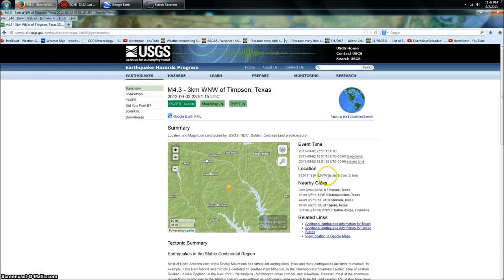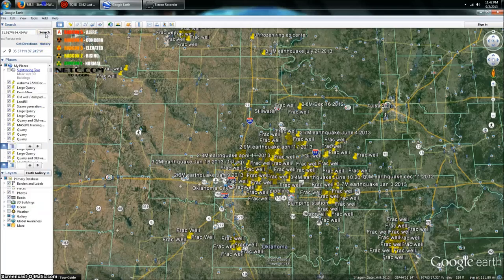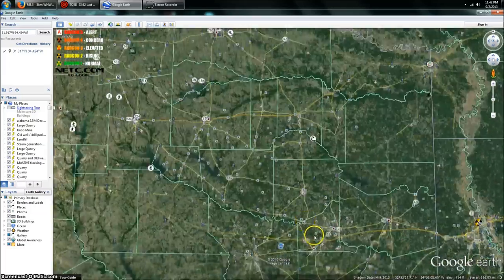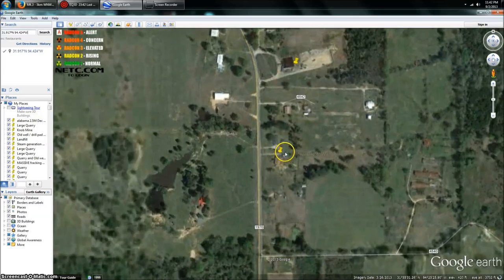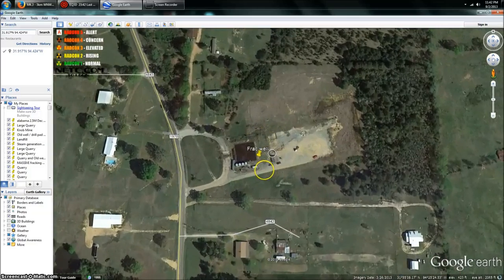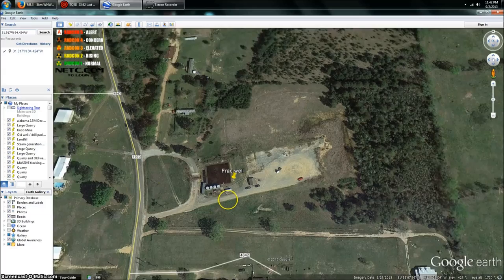We're looking at 3.1 miles deep. Now I'm already familiar with the area from last year — there was a 4.0 that occurred in this rough same area. Let's go ahead and put the coordinates in. Here are the coordinates for the earthquake, and it looks like I've already got a placemark here — a frack well marked from a previous earthquake that occurred here in the area.